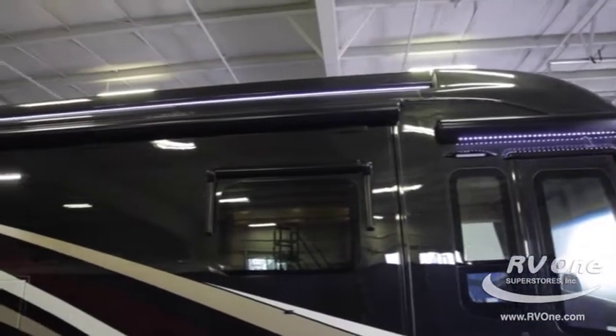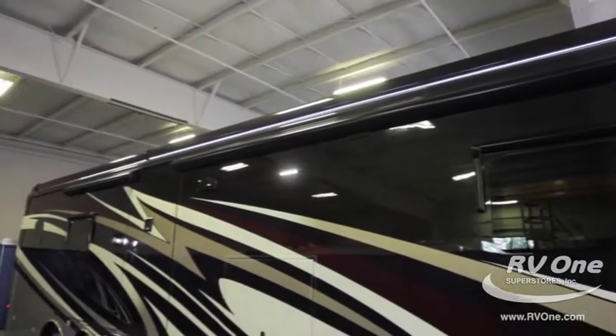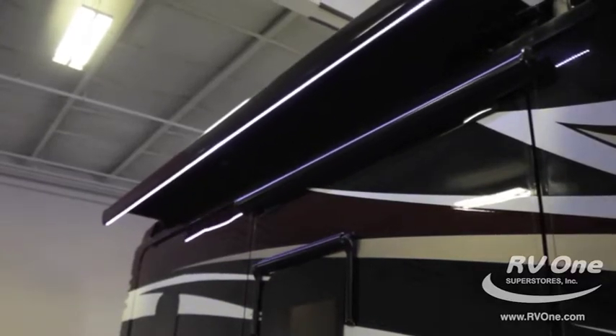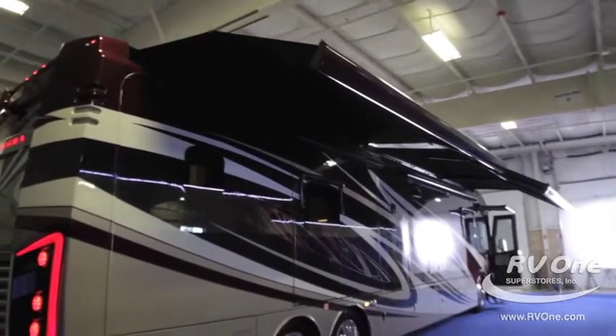New for this year, it has Girard awnings — specifically the Girard Nova awning integrated up top. They're just incredible, a really high-end look, and it's unheard of to get that type of awning at this price point.